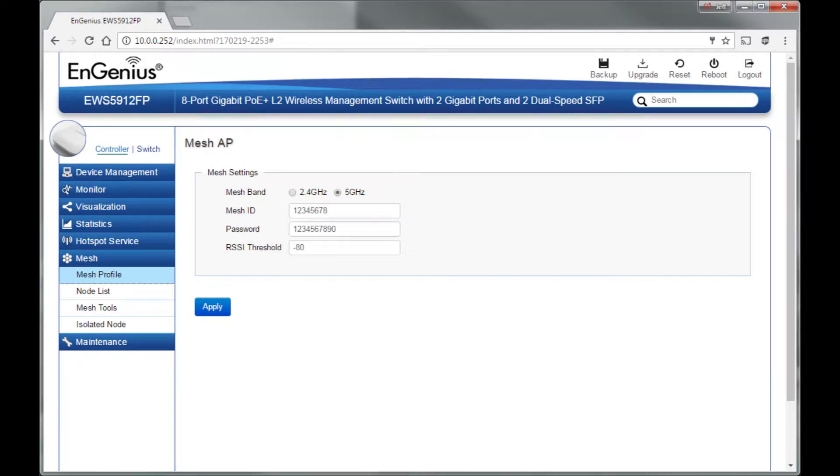Ingenious has just added automatic meshing ability to the Neutron Management Platform with firmware 1.8.55 or greater. You can select either 2.4 or 5 GHz for the mesh backhaul, select a fixed channel on that radio, and enable meshing under wireless advanced settings.